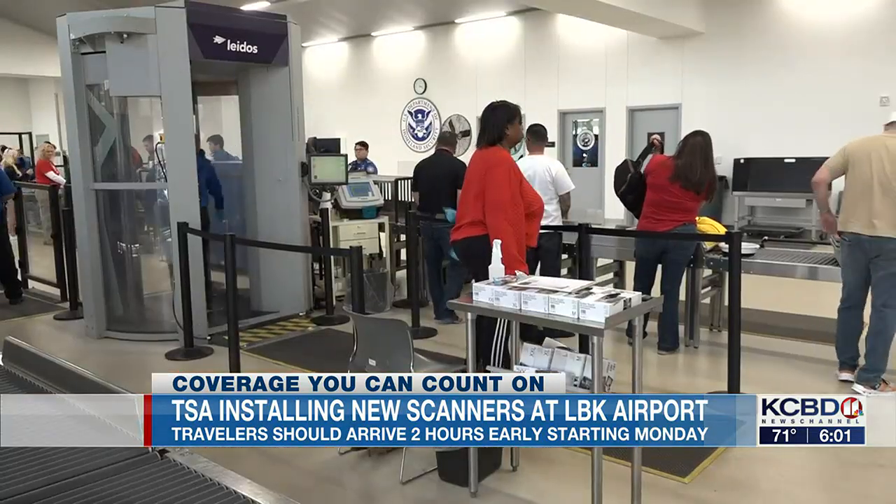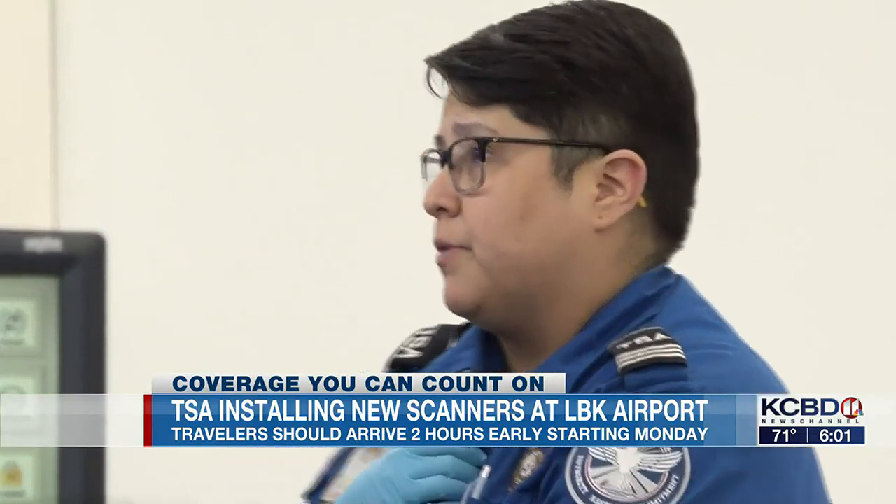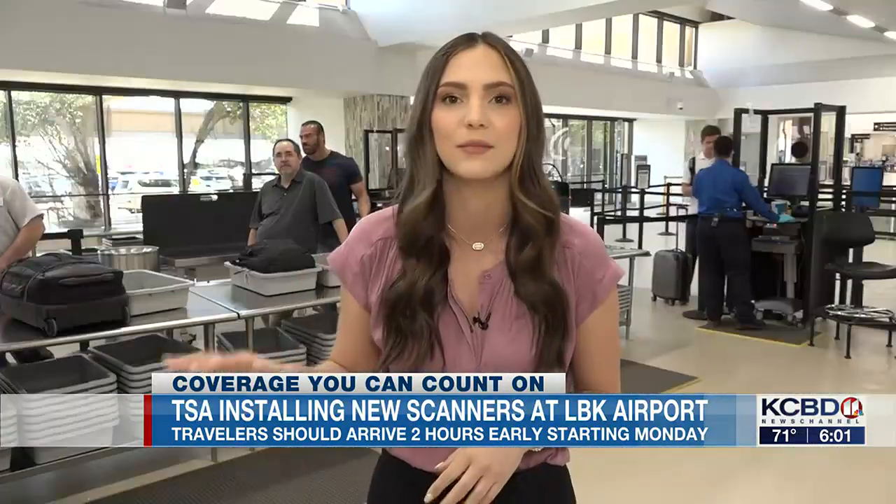These new scanners will take about two weeks to install, and of course the officers here will be getting used to that new equipment as well. So in the meantime, be sure to get here hours early before your flight so that everything can move through smoothly. Tonight at 10, we'll tell you more about what these new scanners will provide for security here at the airport.